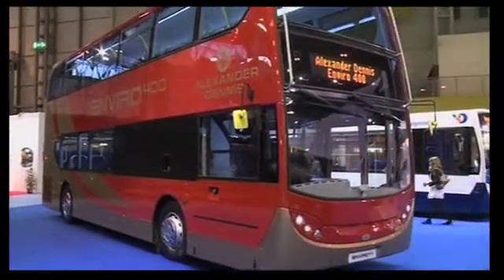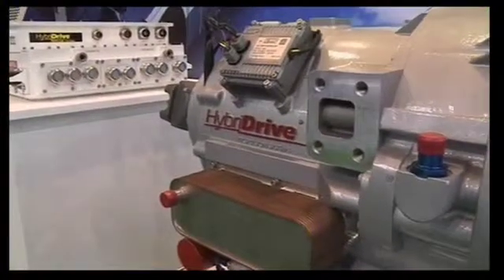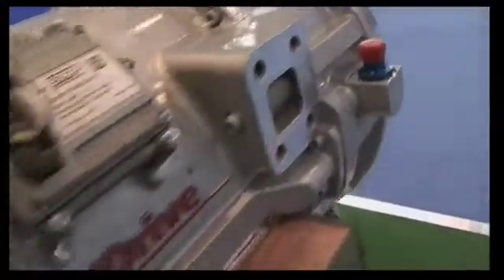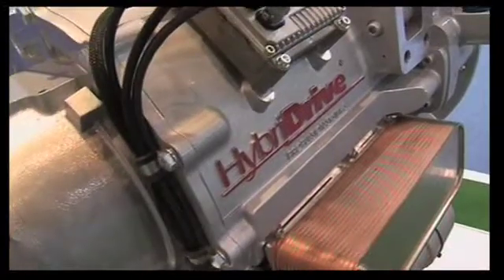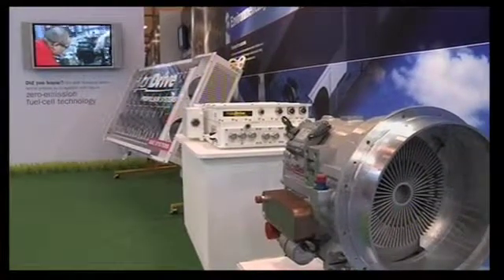How it works is relatively simple. In a conventional bus you have a diesel engine driving through a normal transmission to the road wheels, but in the case of a hybrid we replace the diesel engine and transmission with simply an electric motor. That allows us to run the electric motor, which is very efficient at start and stop work, replacing the potentially wasteful acceleration and deceleration of the diesel engine with a more efficient electric motor.